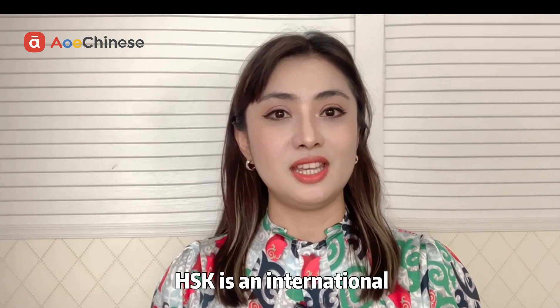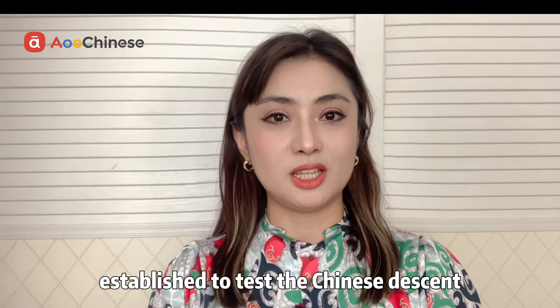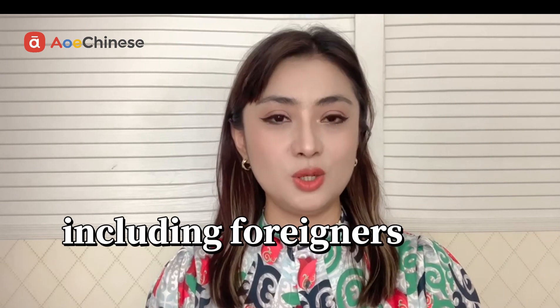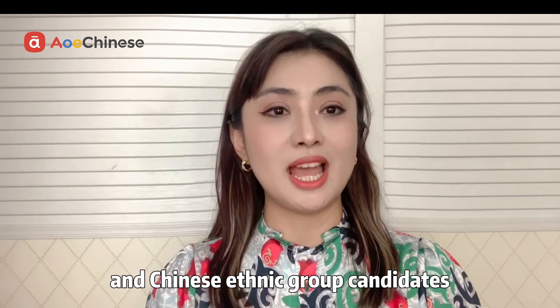HSK is an international standardized Chinese proficiency test established to test the Chinese proficiency of non-native speakers, including foreigners, overseas Chinese, Chinese descent and Chinese ethnic group candidates.